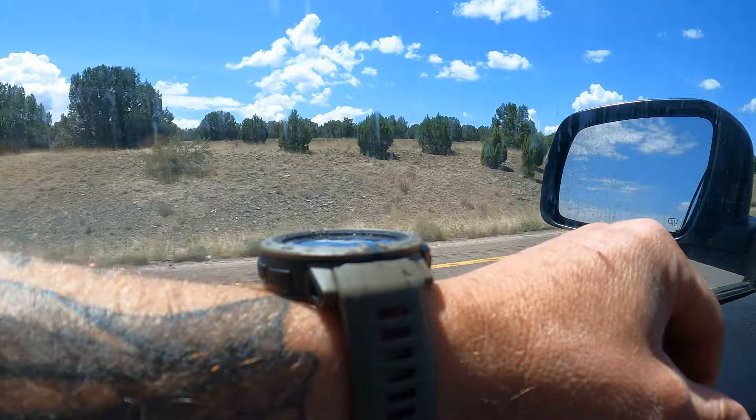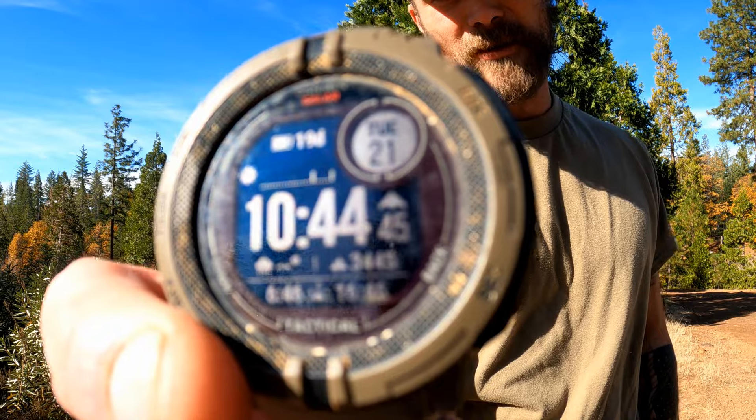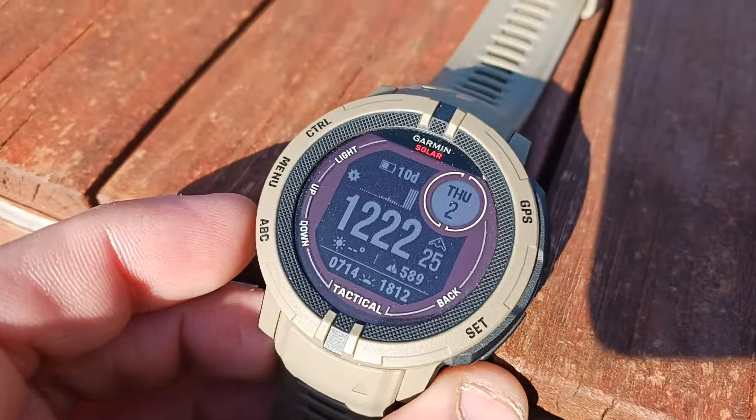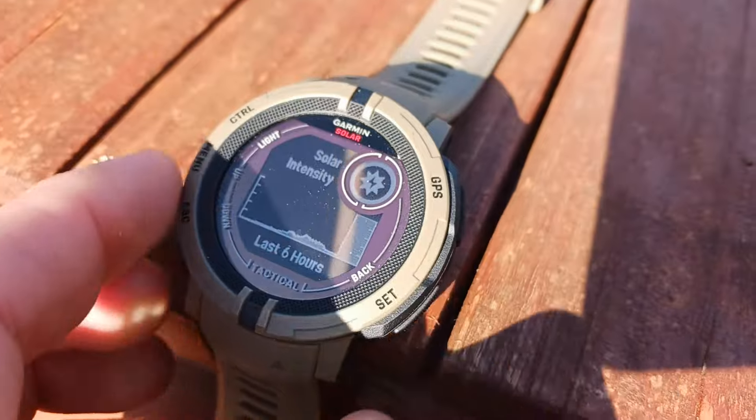Now the big question most of you want answered: does the solar function work? I was skeptical, most people are skeptical, I've seen complaints — but I'm happy with it. You do have to be out in direct sunlight. They measure battery life in days, and in my tests leaving it in direct sun, about every two to two and a half hours I would gain a day on the lifespan of the watch.